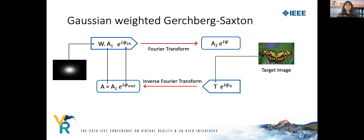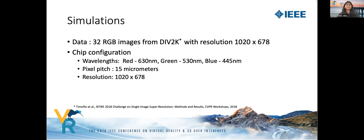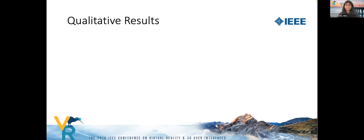The Fourier transform of this signal gives the estimate of the complex image formed at the far field, and the phase of the image plane from the previous iteration is used for the next iteration. All computations are repeated until convergence. Finally, the pixels corresponding to high-intensity values on the optimized signal are considered the active set of pixels forming the sparse NPA. We perform experiments on a dataset of 32 images with a resolution of 1020 × 678, assuming a chip of the same resolution.